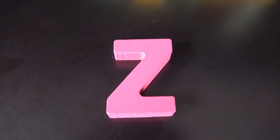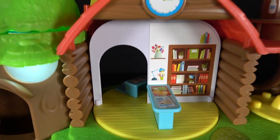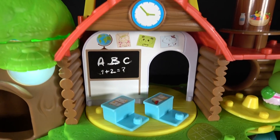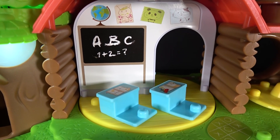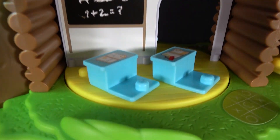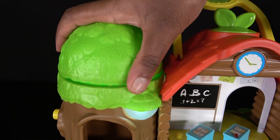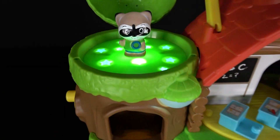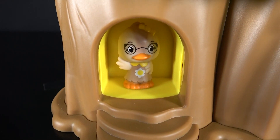Wow, you have learned letters from A to Z. This is the library. This library has a lot of books. Now let's turn to the other side. This is the classroom. The classroom has a blackboard and two desks. Now let's open this tree dome. Ooh, look at that. This looks amazing. Time to go up the elevator.